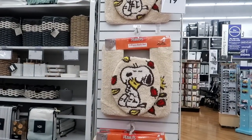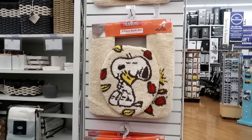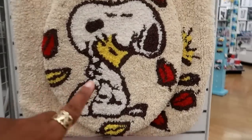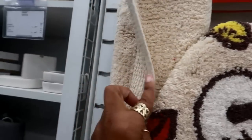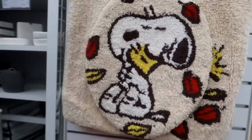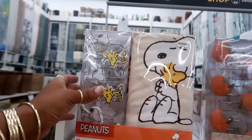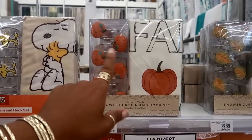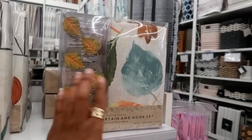I love Snoopy - I'm trying to decide if the kids would even want this in their bathroom for fall. It's a two-piece bathroom set for $20 with a rug. It does have grip on the back - that's nice. And right next to it you can get the shower curtain for $30. There's one with pumpkins and a shower curtain and hook set, and one with fall leaves.